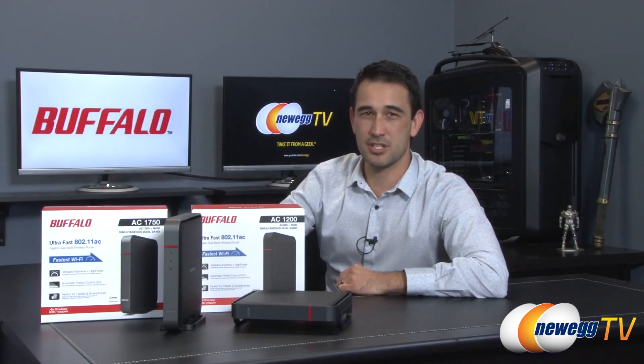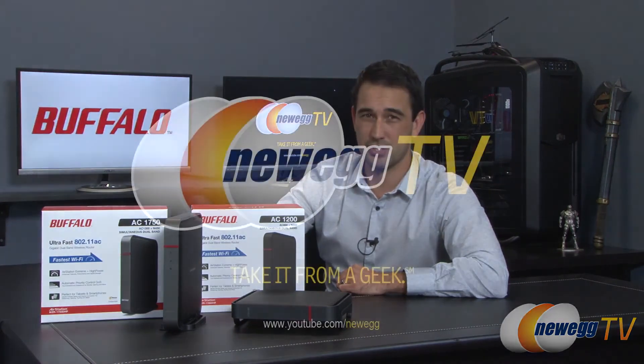That wraps up this overview and demonstration of Buffalo's two AirStation wireless routers. If you liked what you saw, click the like button, subscribe if you haven't already, and we'll see you soon.